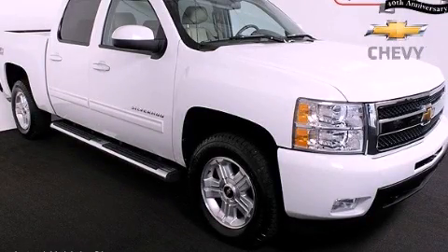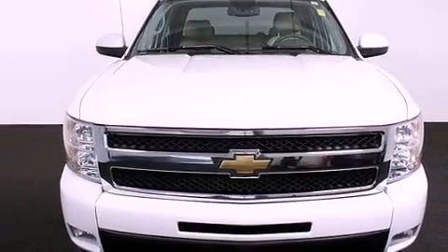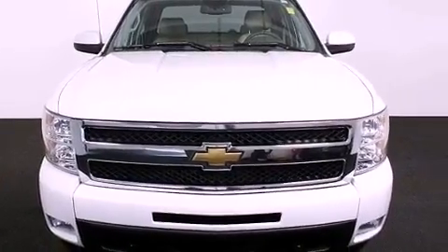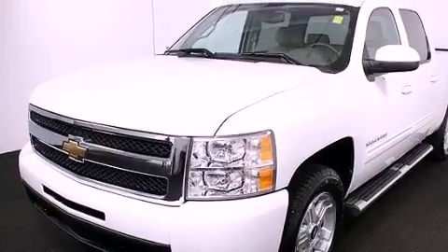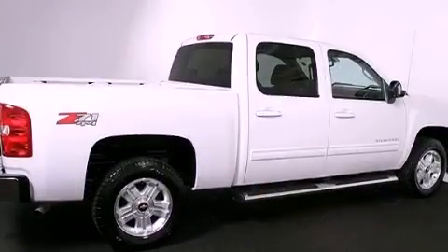This is a certified pre-owned 2011 Chevrolet Silverado. It has the power to move what you need and the look, too. It features a 5.3-liter, eight-cylinder engine, a six-speed automatic transmission, and four-wheel drive.